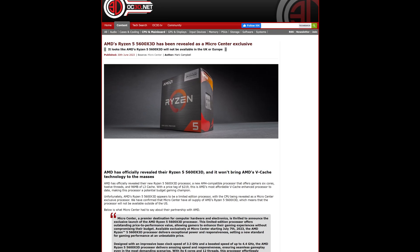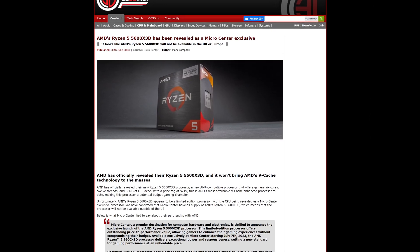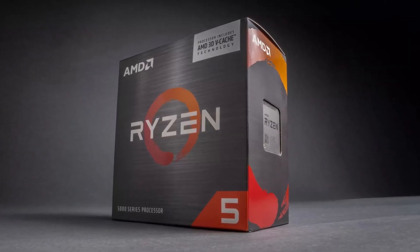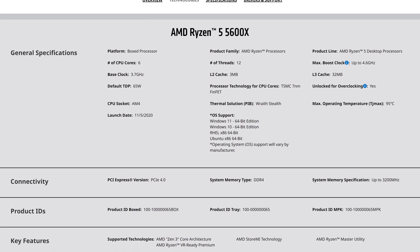Yep, that's right — AMD just announced a brand new CPU that is only available at Microcenter locations in the USA. This is the Ryzen 5600X 3D, a 3D V-Cache variant of the last-gen Ryzen 5600X.